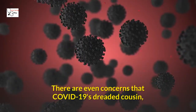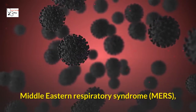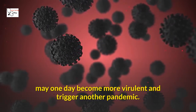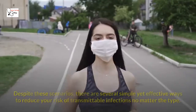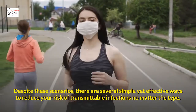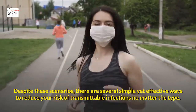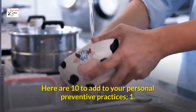There are even concerns that COVID-19's dreaded cousin, Middle Eastern Respiratory Syndrome (MERS), may one day become more virulent and trigger another pandemic. Despite these scenarios, there are several simple yet effective ways to reduce your risk of transmittable infections, no matter the type. Here are 10 to add to your personal preventive practices.